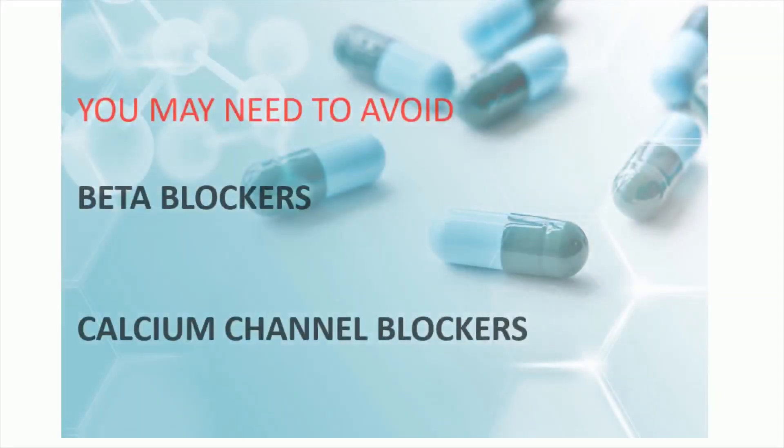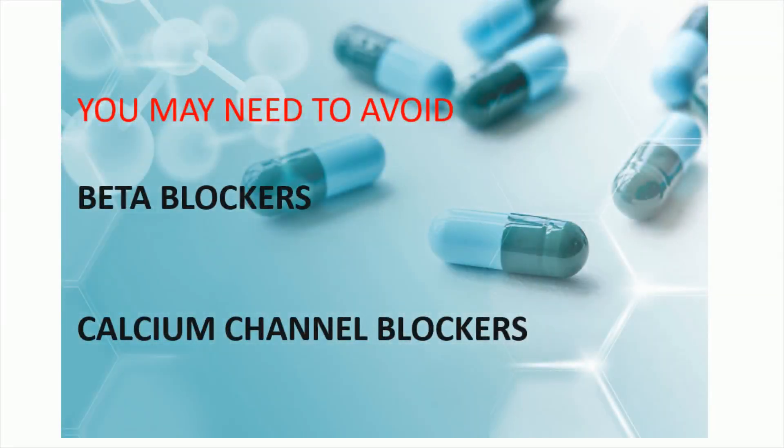If you are taking a beta blocker for your heart disease or high blood pressure, then you may need to stop it two to three days before the test. Your cardiologist can advise you if stopping these drugs is appropriate. Some examples of beta blockers are atenolol, metoprolol, propranolol, bisoprolol, and carvedilol.